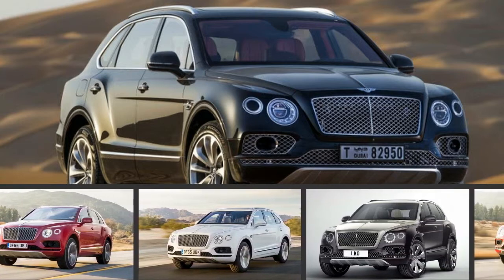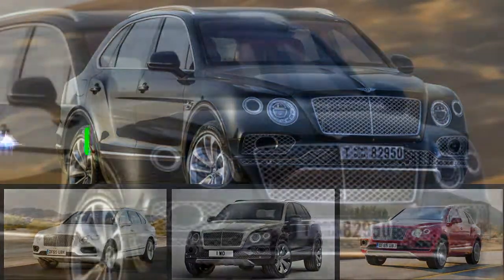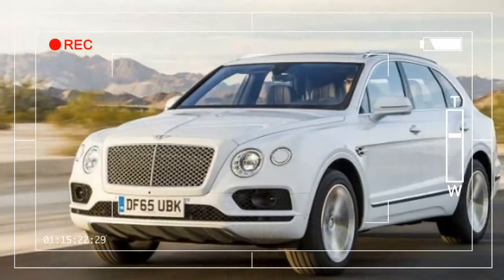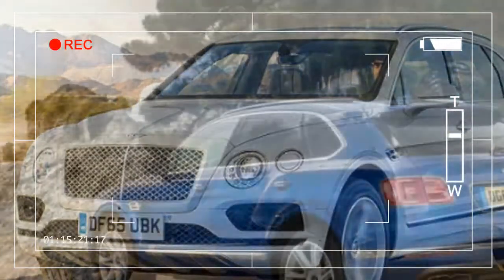Looks alone don't tell the story of the 2018 Bentley Bentayga. From the outside, the automaker's first SUV appears to fit with the stable of high-priced, high-luxury coupes and sedans. From the inside, the Bentayga relays the same opulence of the Continental and some of the ceremony of the Mulsanne.